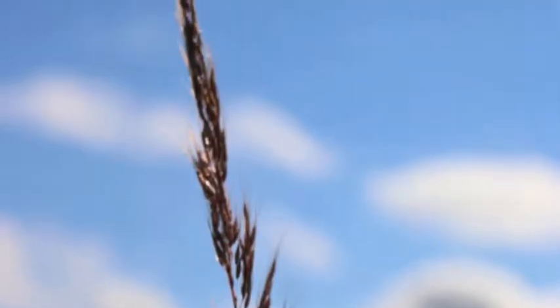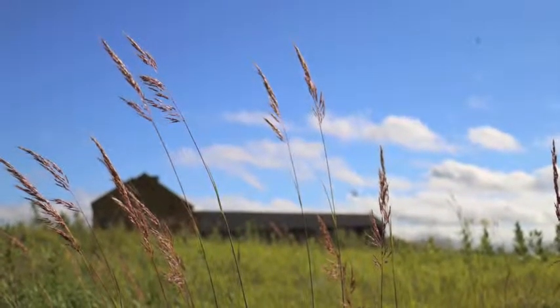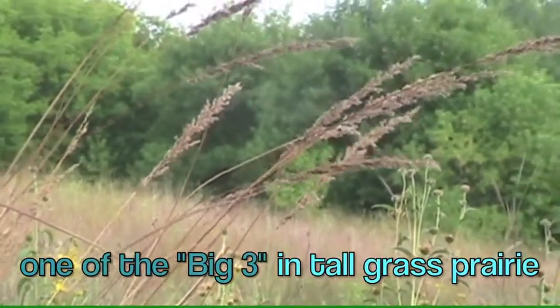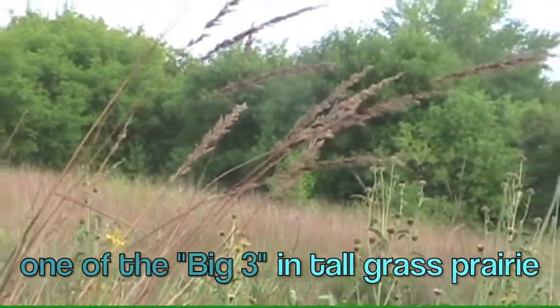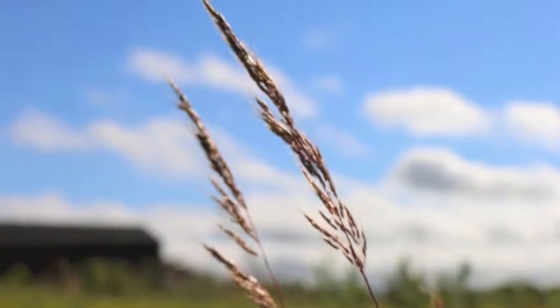As you look for those golden plumes, those colors of gold — Indian grass is one of the big three perennials in the tall grass prairie. As you look at Indian grass, you can see why it's called golden plume.